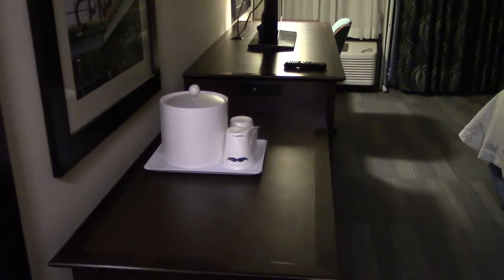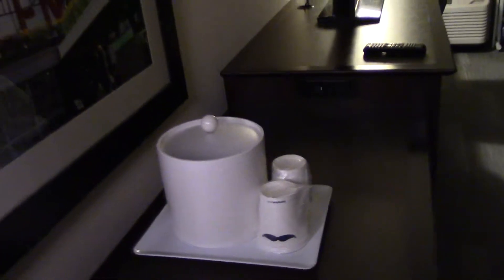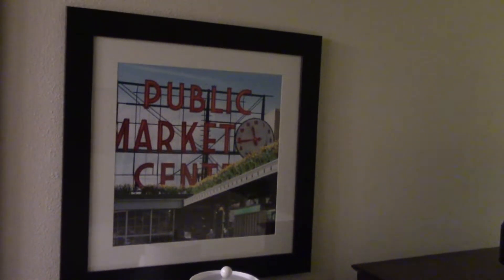Let's take a look at the room. We've got a full-length mirror, some cups and an ice bucket — it's a nice look, a little plasticky but I like it. There are a couple of ottomans and benches under the table, and a picture of the Public Market in Seattle since we're in Seattle.